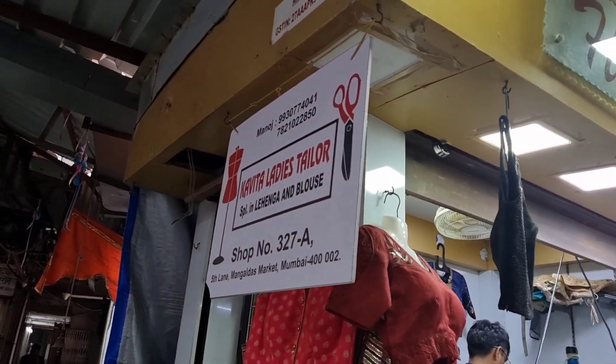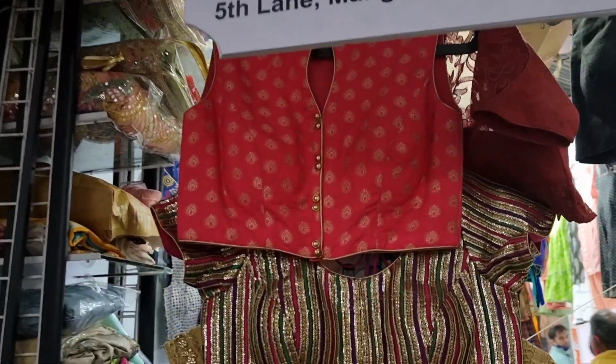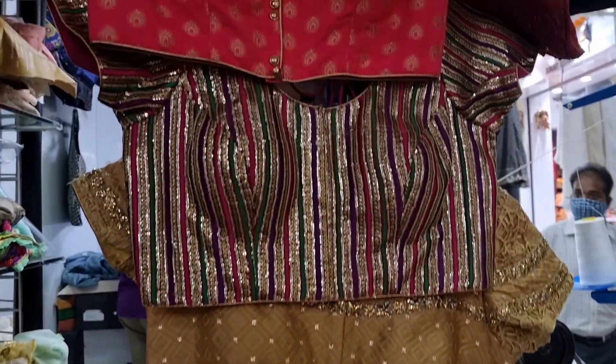Herapanna Tailors had ready-made blouses and also you can bring a piece and get it stitched here. You can get your own fabric from the market or from outside and get it stitched from here. They also sell ready-made fabric and ready-made blouses as well.